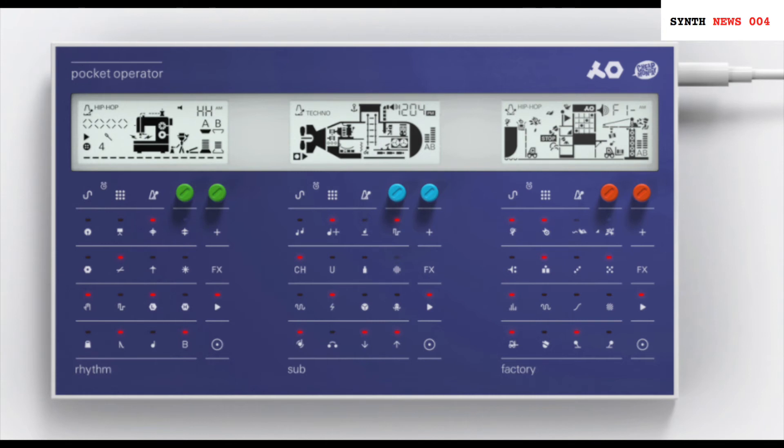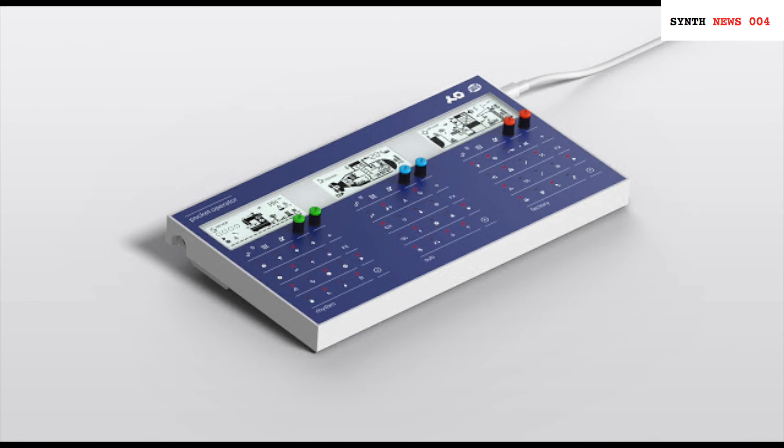Thank God it's Friday, and I found something very stylish in a Facebook synthesizer group. Equels Design, a design company, released some pictures of a very special case for the Teenage Engineering Pocket Operators Rhythm, Sub, and Factory. There are already official cases available, but what is unique here is that this new case transforms the three Pocket Operators into one instrument. Really cool design, but I can't say if this is only a design study or maybe an upcoming product. Please be the latter, because it looks so cool.